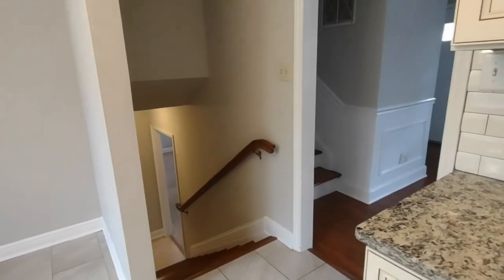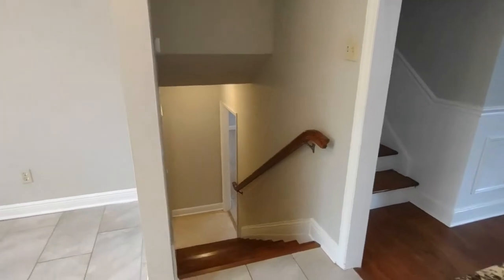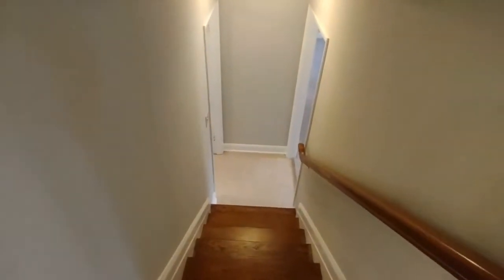Directly off the kitchen and living area, there are stairs that go up and down in this split-level home. Going downward, we go to the first bedroom and the laundry area.